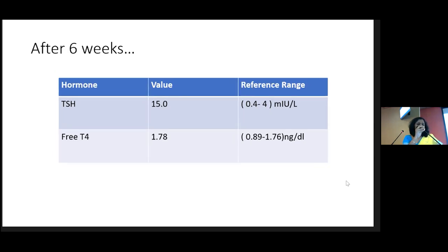After another six weeks, the patient brings a report where the TSH is still elevated at 15 but the free T4 is now elevated at 1.78. What does this mean? You have to ask about everything. This usually represents poor compliance — the patient has not been taking thyroxine for some time and has suddenly taken it. Especially if the patient took thyroxine in the morning, the free T4 goes up.